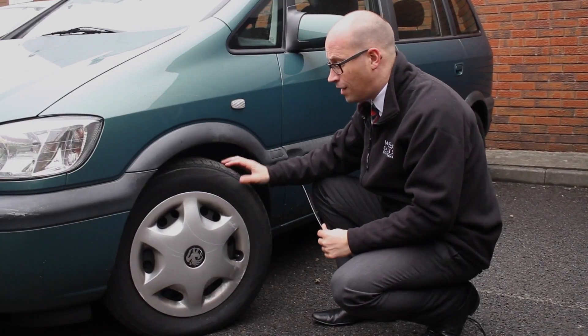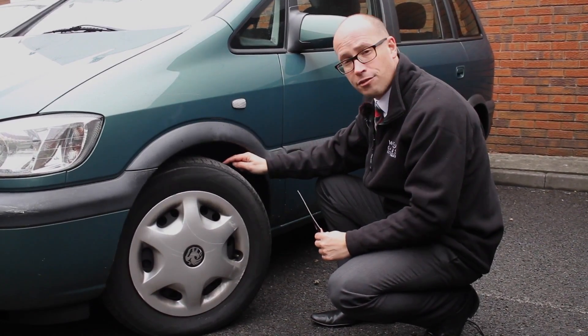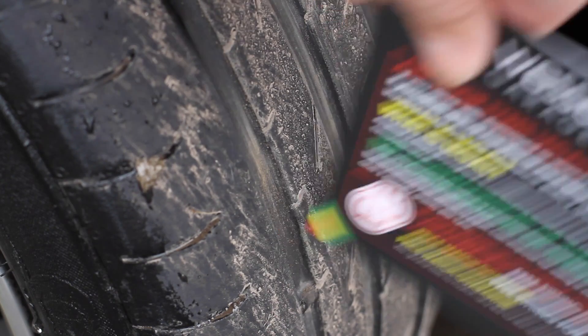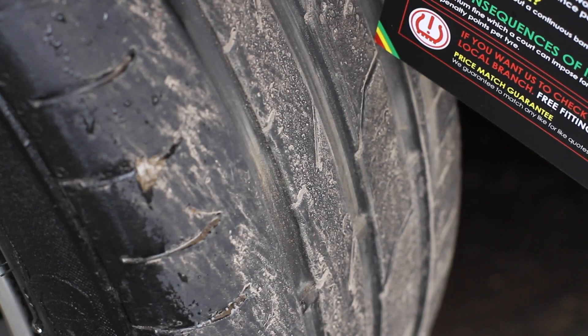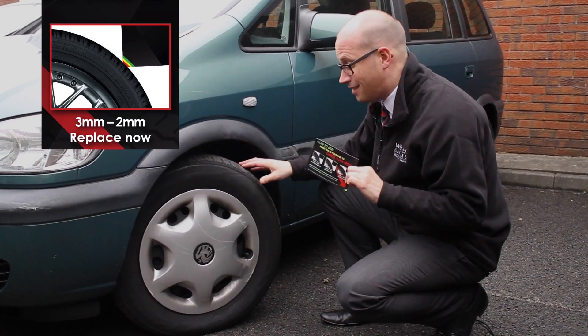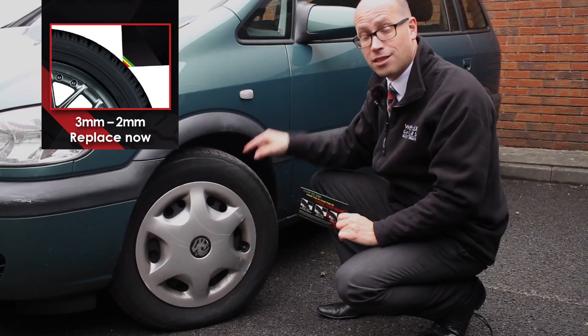Now, this tyre is a good example of a slightly worn one. This one has got significant tyre wear across the centre three-quarters, and when I insert the tyre depth gauge into it, I can see straight away that red is appearing here, and again, and again. Now, with this tyre, this is between 3 and 2 millimetres — this one's actually bordering on the 2 millimetre mark, and we recommend replacing the tyre now.